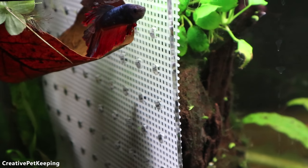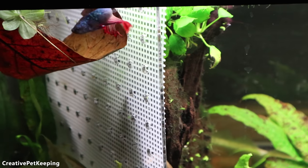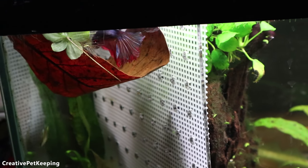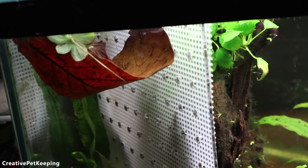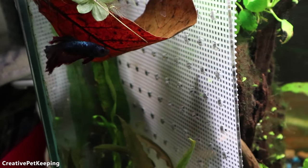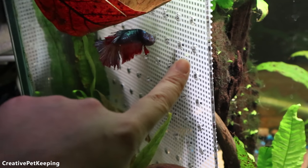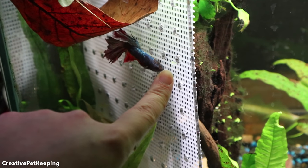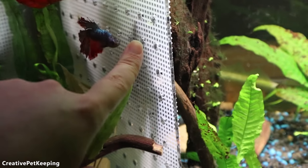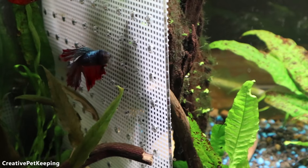I'm still adjusting to this new camera, so sorry if the filming is awkward. I also put an almond leaf up here for him, which he loves — he's been hanging out at the very top watching the other fish. Guppies have been able to swim through the bigger holes in the back where there's an area not covered by the canvas mesh — hello, hey little buddy, you're so cute.